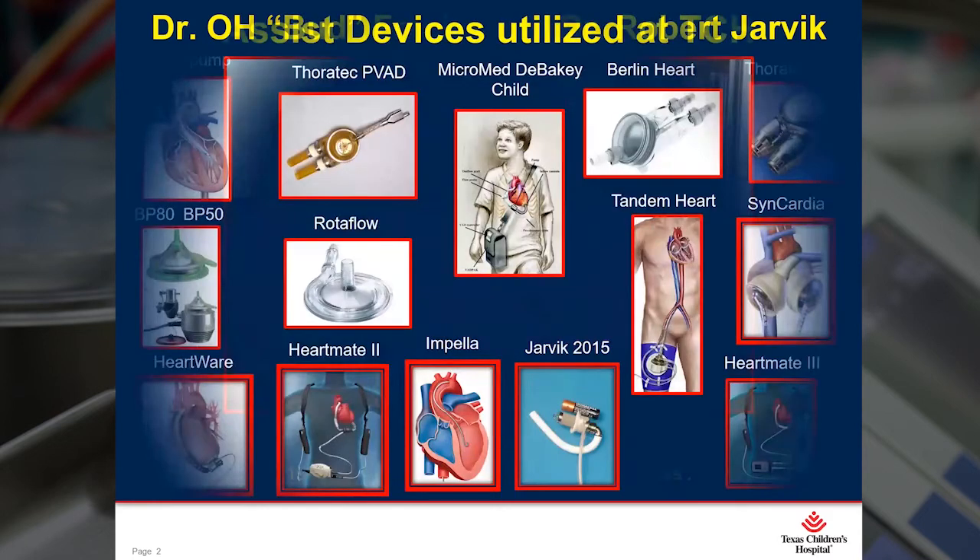Here are all the assist devices that we have either inserted or implanted over the last few decades. There are a total of 14 devices. What I discovered while preparing this presentation was that Texas Children's has been recognized as the most active pediatric VAD program in the world. I knew we were busy, but I had no idea that we held that recognition.